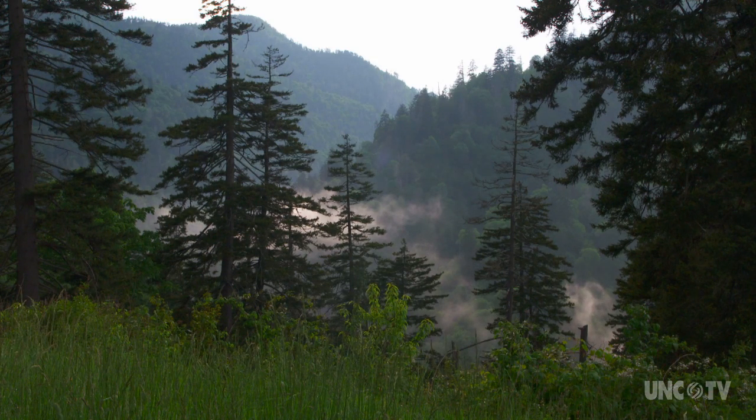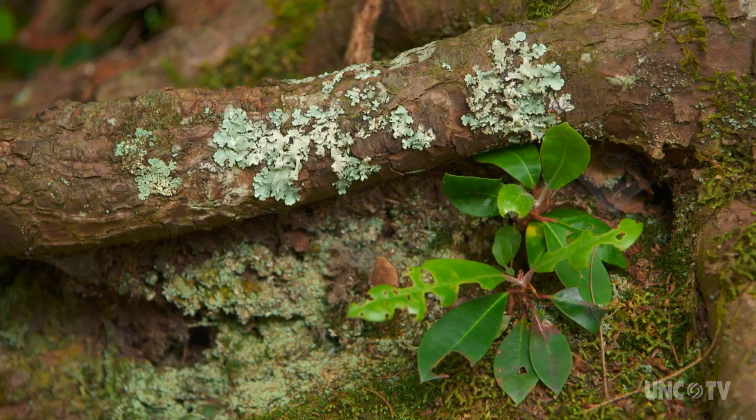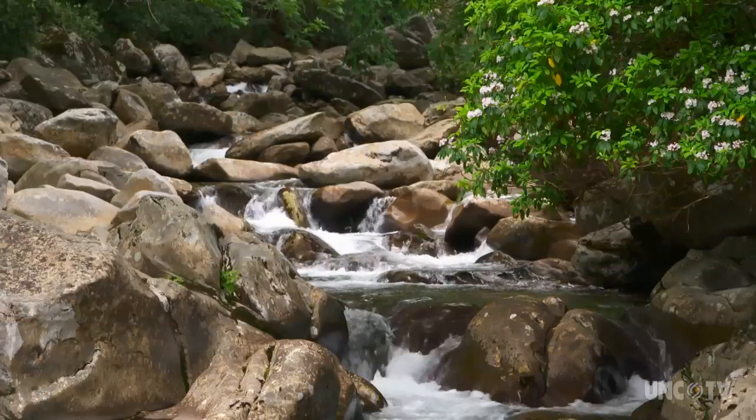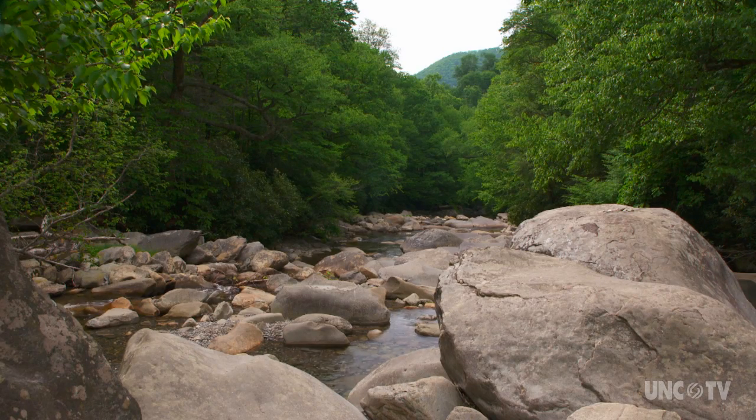The Great Smoky Mountains and even the larger region of the Southern Appalachian Mountains are a treasure trove of biodiversity. Forests and streams as well as the mountains and valleys are filled with a seemingly endless variety of life both large and small. All of these things fit together and help tell the story of the Smokies and what we're trying to protect.